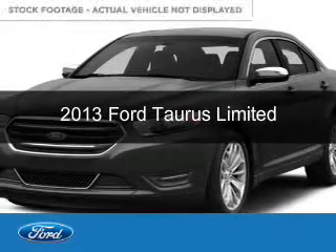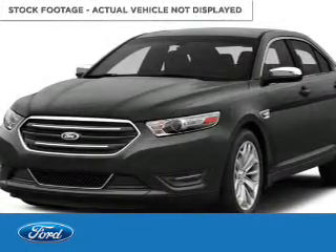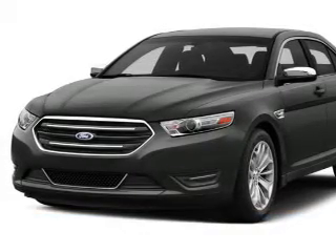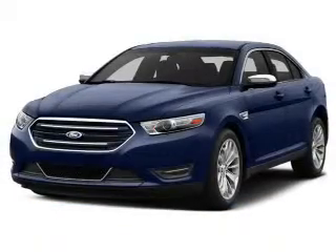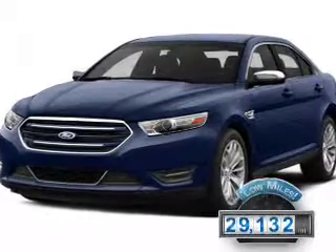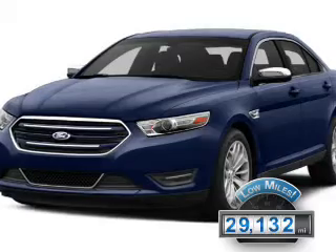This is a certified pre-owned 2013 Ford Taurus. It's powered by front-wheel drive, a 3.5-liter, six-cylinder engine, and a six-speed automatic transmission. With fewer than 30,000 miles, this vehicle has a long road ahead.